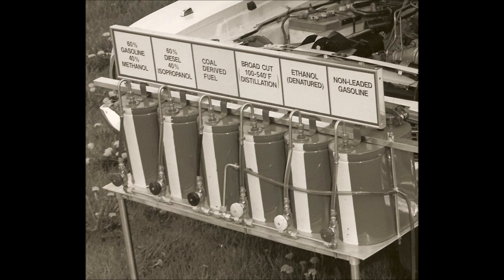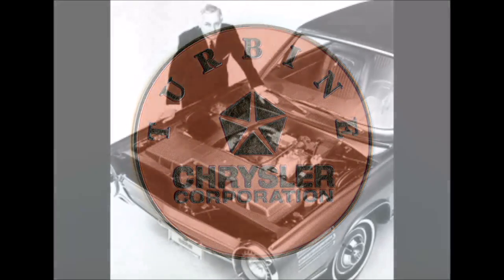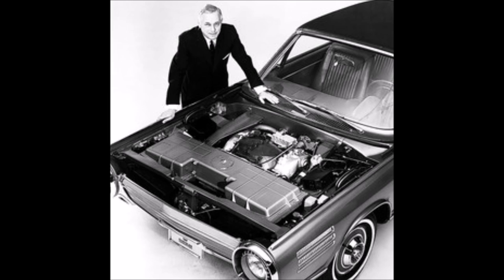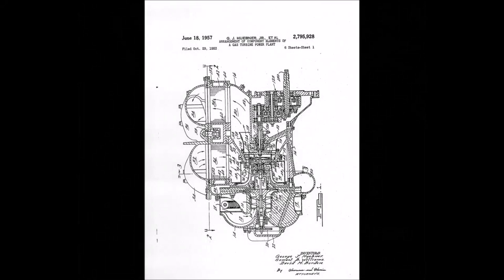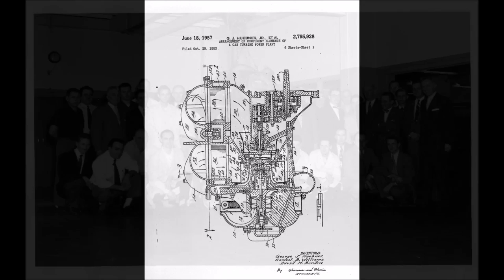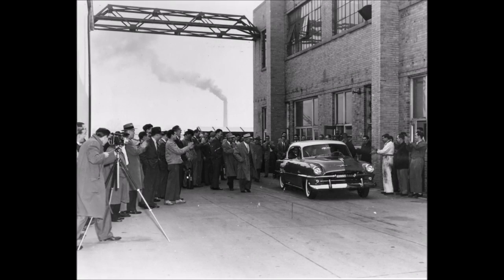People within Chrysler began considering turbine-powered automobiles. George Huebner, an engineer with a degree from the University of Michigan, was fascinated by the promise of turbine power and received permission from Chrysler to begin working on an automotive turbine. Huebner assembled a team of scientists and engineers and began working on the various issues related to putting a jet engine under the hood of a car. By 1953, Huebner's team accomplished the task, unveiled the car to the press, and soon everyone was talking about Chrysler's turbine car.